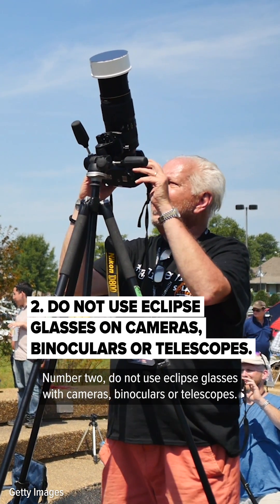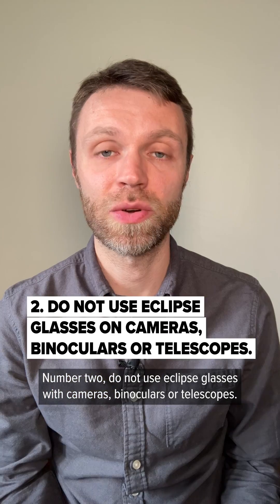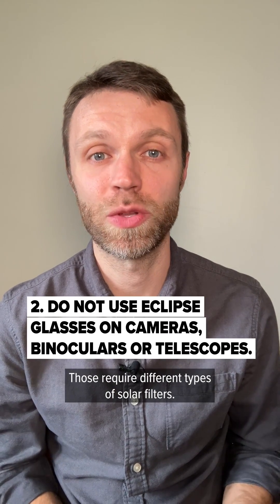Number two, do not use eclipse glasses with cameras, binoculars, or telescopes. Those require different types of solar filters.